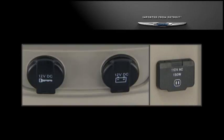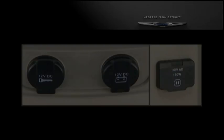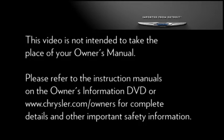The power outlets can be used to power cell phones, electronics and other low power devices. Please refer to the instruction manuals on the Owner's Information DVD or Chrysler.com/owners for complete details and other important safety information.